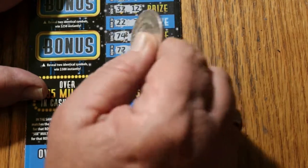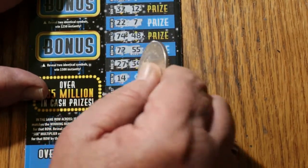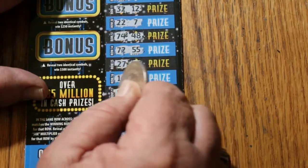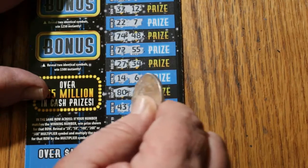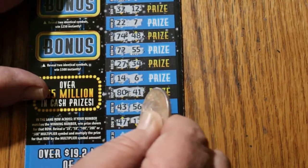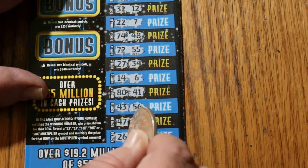72 and 55, 27 and 34, 14 and 6, 80 and 41, 43 and 56, 47 and 17, and 26 and 26. So look at that — a win at the end and a win at the top.